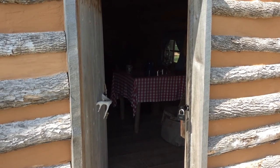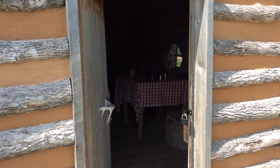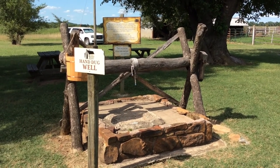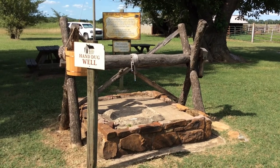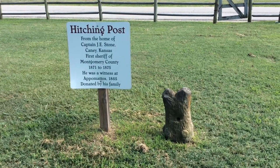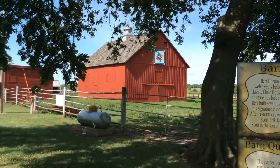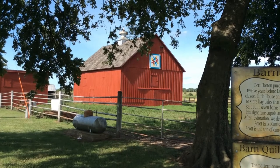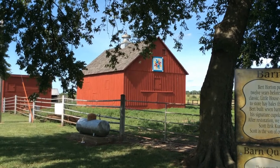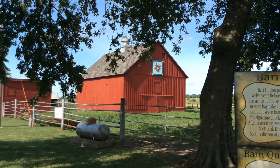The padlock is obviously a modern add-on. Looks like the old hand-dug well has been capped. Old hitchin post at the Little House on the Prairie site. If you like quilting, you might enjoy looking at this barn quilt pattern on the old barn, right next to the Little House on the Prairie.